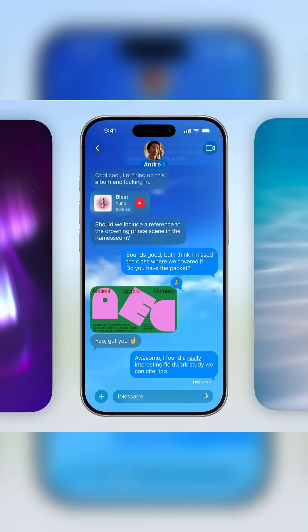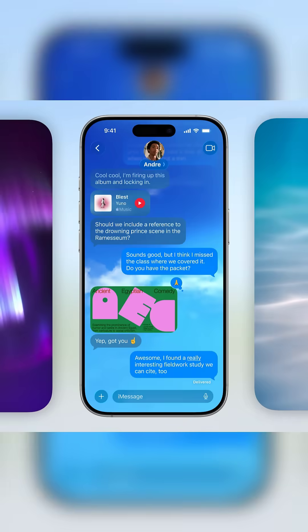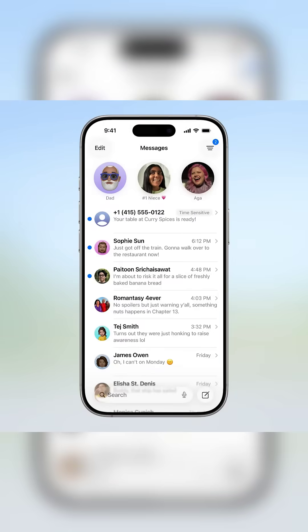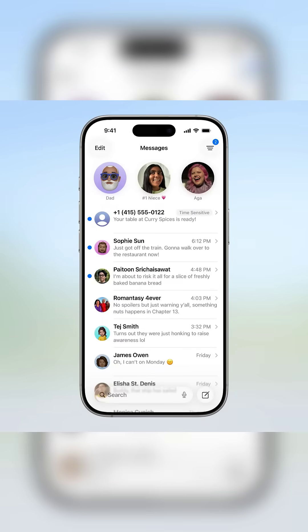Group chat got a major upgrade. Add custom backgrounds, run polls, and see who is typing in real time. And yes, built-in live translation means you can text anyone in any language instantly.